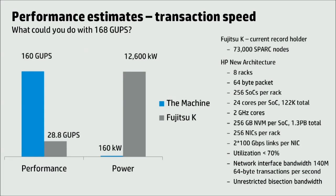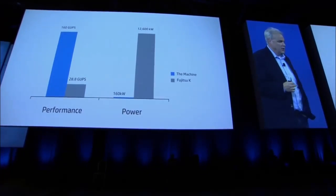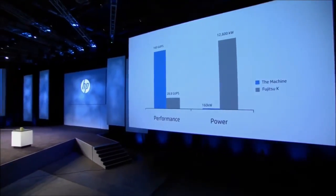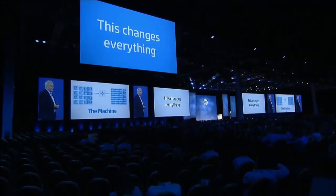In our current simulations, we believe we can reach a 6x performance increase by focusing the workload, but doing it at 80 times less energy. You can imagine why we're so excited when we think about the machine and bringing all of the pieces together. We're leading the way again. HP really is leading the industry once again, and we hope you will join us for the ride.